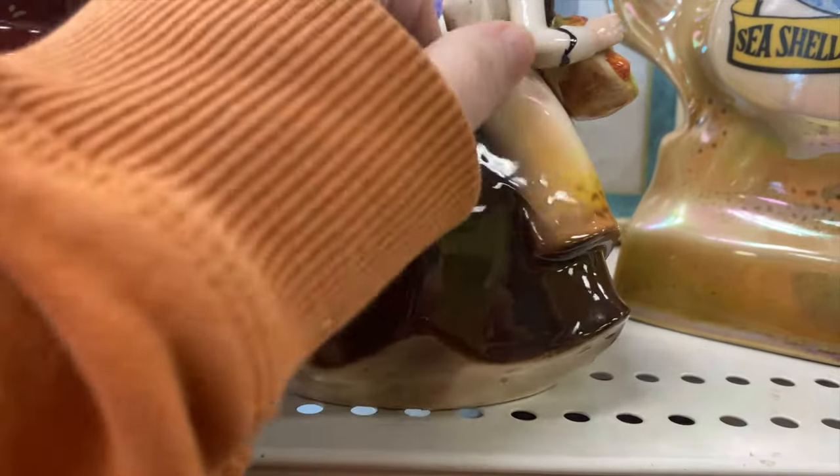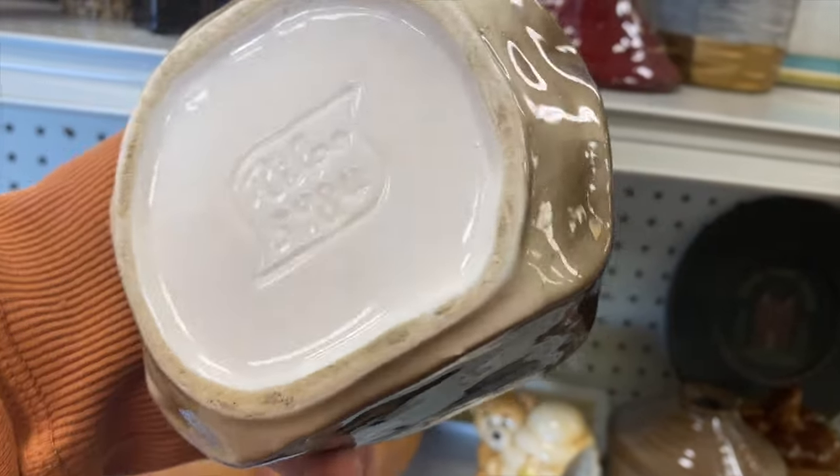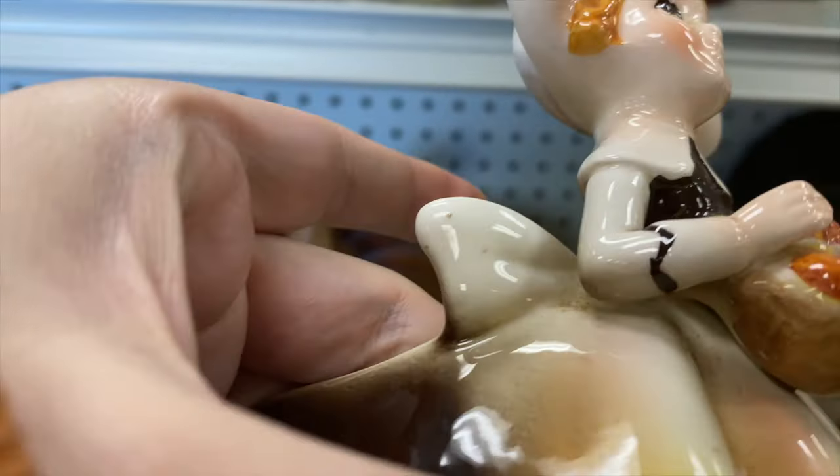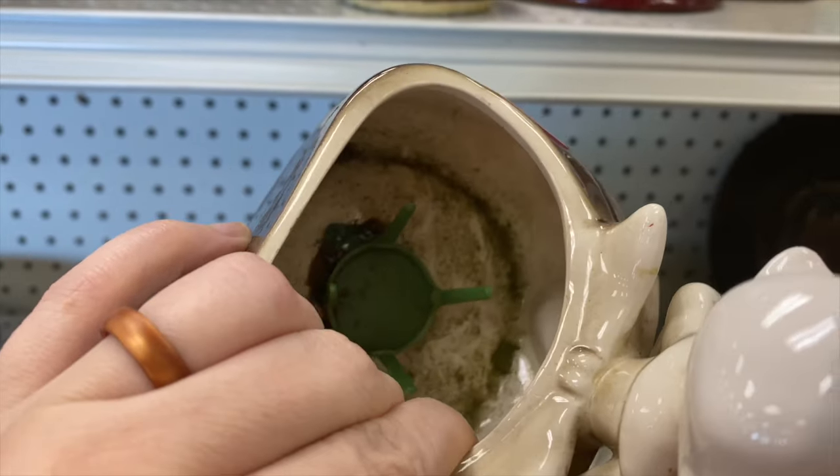The first thing I saw on the end cap was this Vintage Relpo Pilgrim Girl Planter. I actually have one of these in my own collection. I was very excited to find another one that I could actually resell. I will probably pick this up and put it over on Knickknacks.